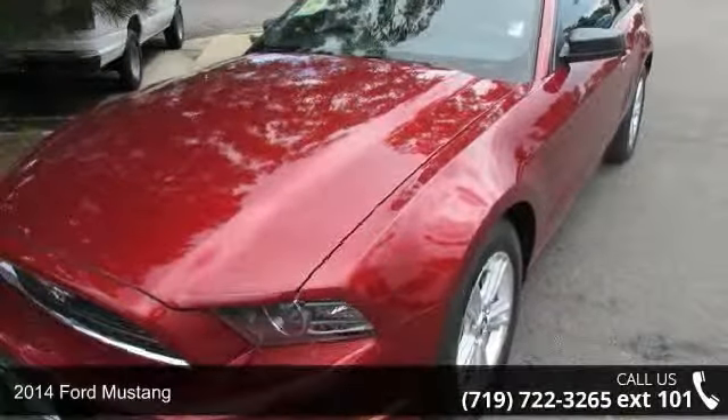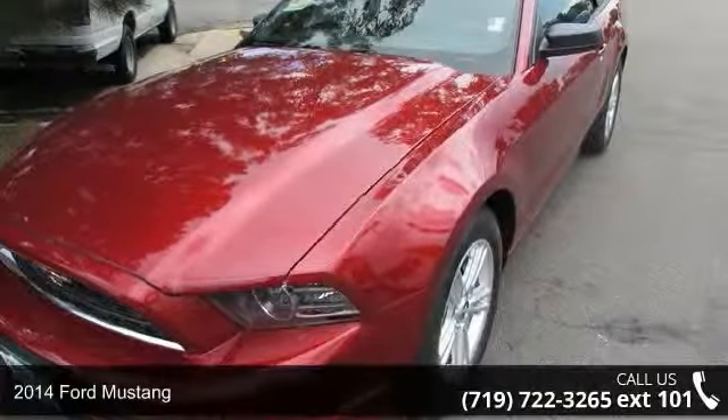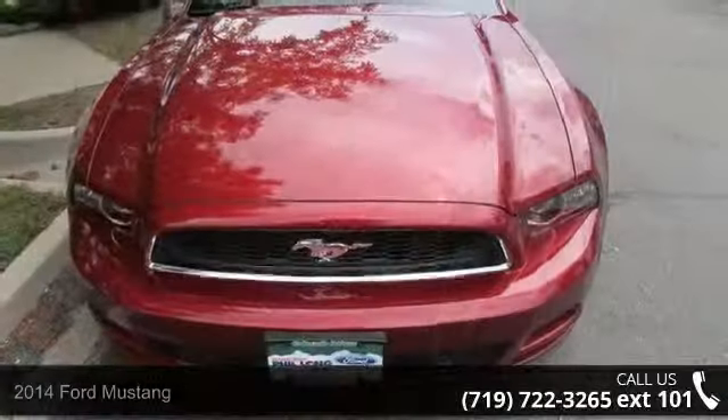Step into the 2014 Ford Mustang. If you are looking for an automobile with great features, look no further.